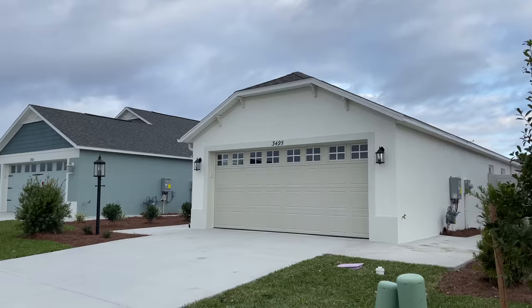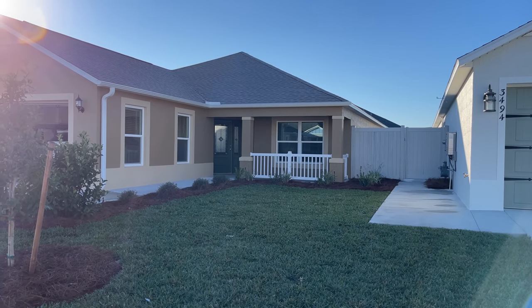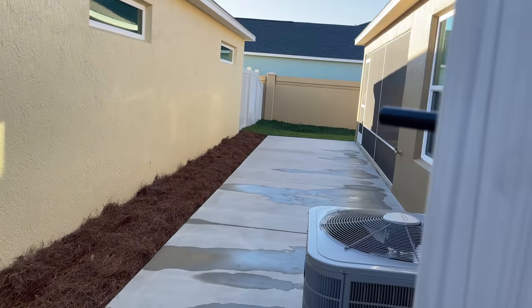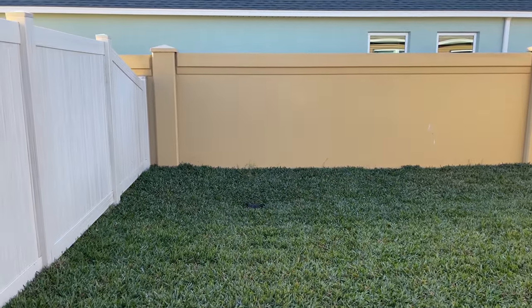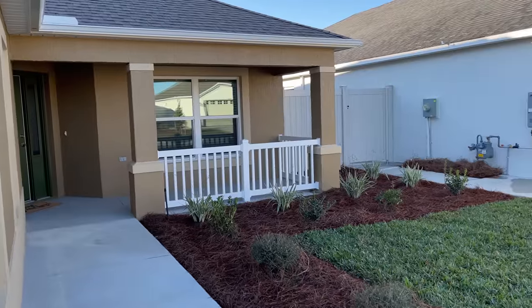Let's start with a tour of our house — here's the front from the street view. Let's go around the side and I'll show you the backyard first. Our whole backyard is completely walled in and we have a nice little screened-in lanai. We don't have a big yard, but it's just enough and perfect for our little dog Bentley.